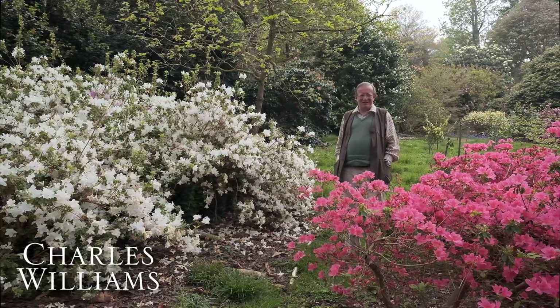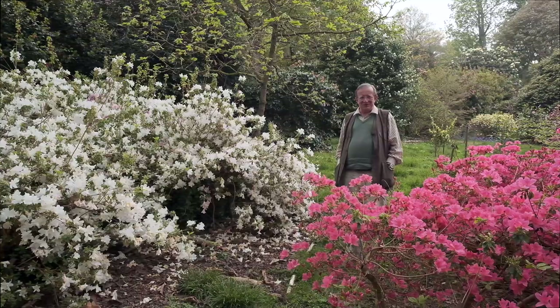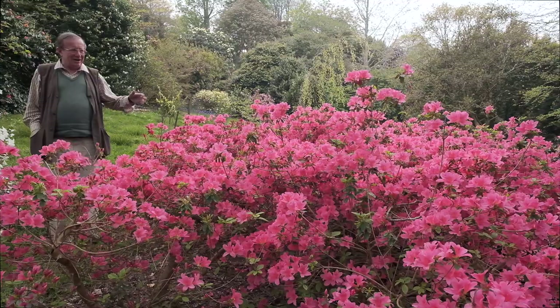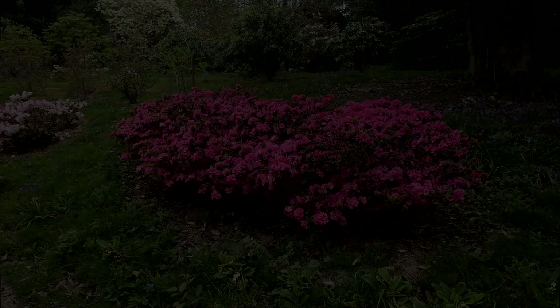This is absolutely the peak rhododendron and azalea flowering time and we wanted to share with you a little bit of what you're still missing in the garden here at Cahays. I'm standing between two azaleas, azalea fedora and azalea mucronatum, and behind me you can see the first little vista of the array of colour we're going to show you in the next few minutes.